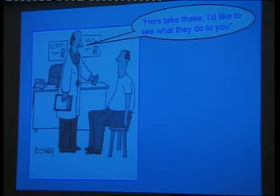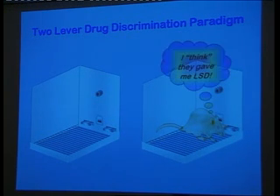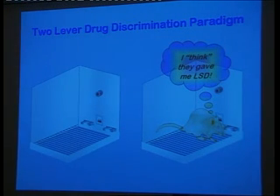My challenge is that I do research without using humans. So what we've used is a procedure called drug discrimination. We train rats to perceive the effect of LSD and distinguish it from saline or placebo. When we get a new drug that we think might be active as a psychedelic, we test it in these rats, and they tell us whether they think they've been given LSD by pressing the appropriate lever. When a rat says 'I think you gave me LSD,' that's a pretty open-ended question — but that's sort of the best we can do.